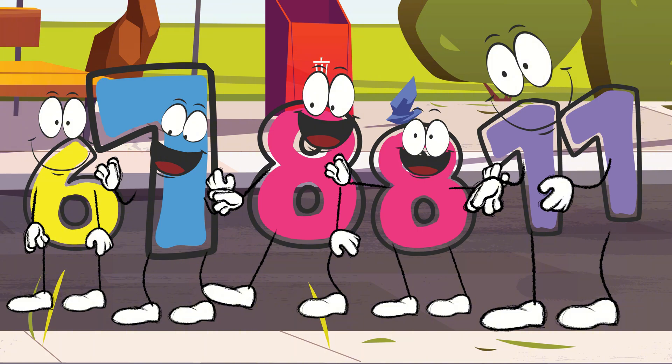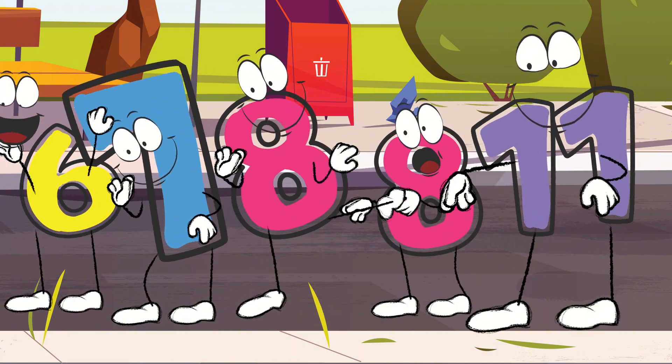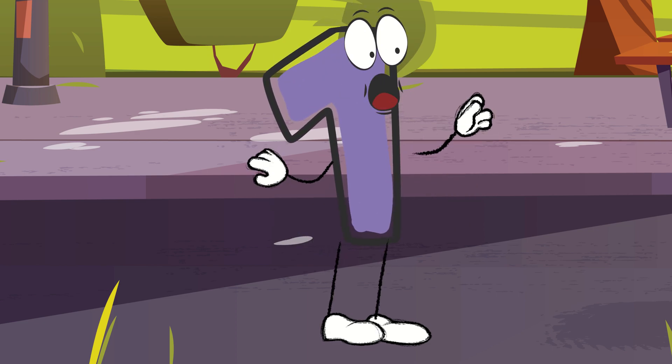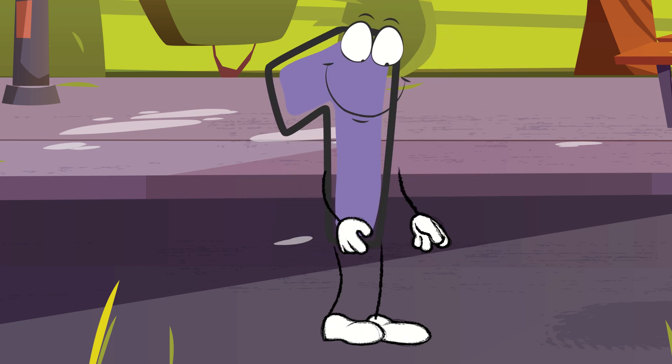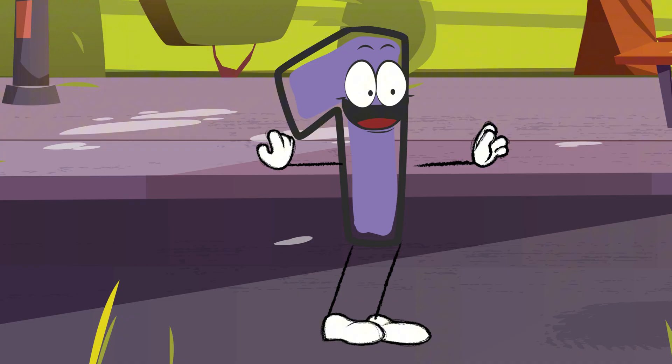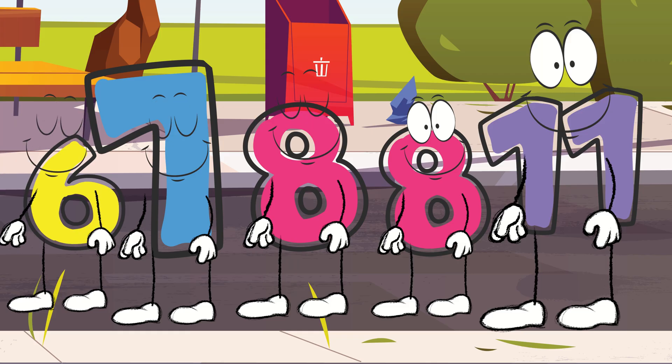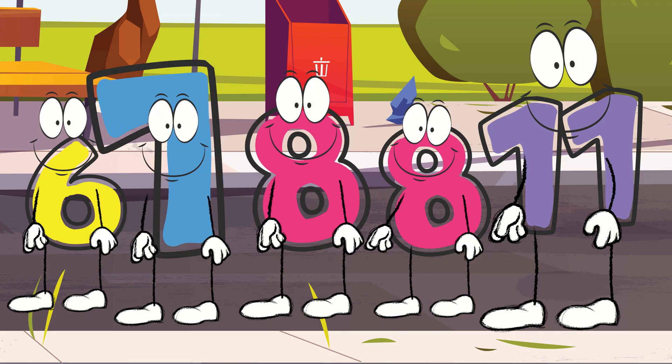But as they lined up to start a game, something a little funny happened. 'All right, everyone. Let's line up and make sure all of us are here. I'll count to check that no one's missing.' One, two, three, four, five, six, seven, eight — and another eight and an eleven.